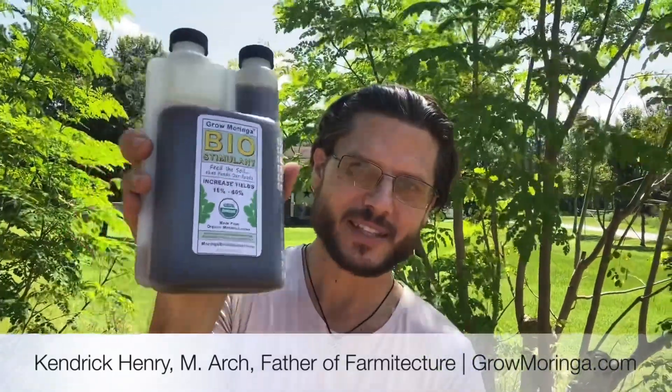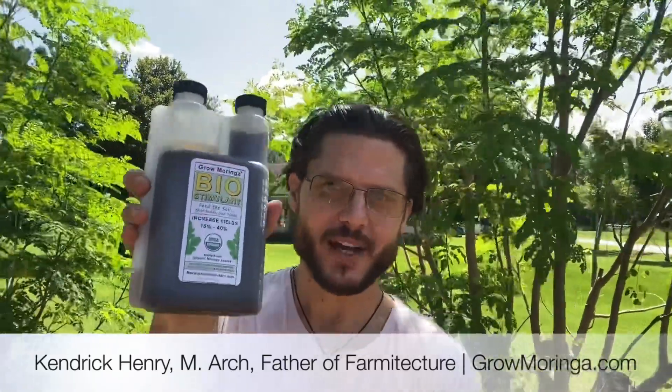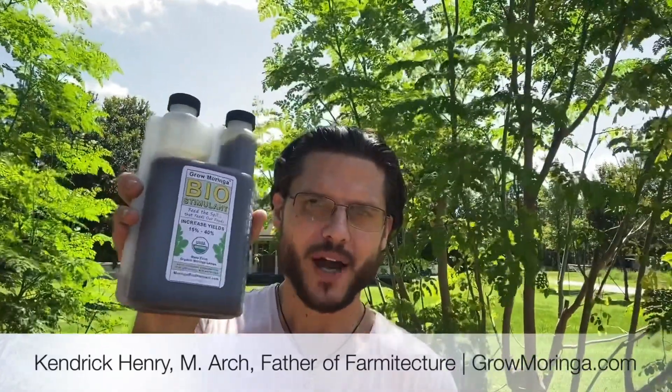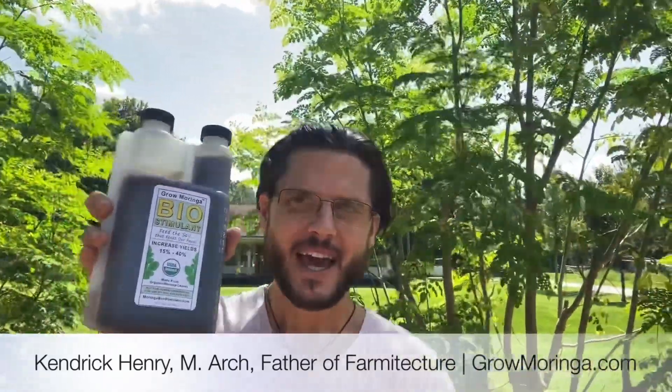This is made from Moringa leaves and is now available in the USA at growmoringa.com. We'd love for you to try it out. We have a subscription available so you can apply this every few weeks onto your plants. It actually increases yields up to 40 percent.